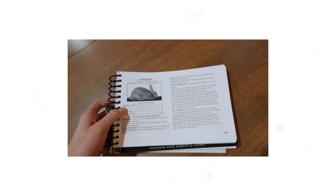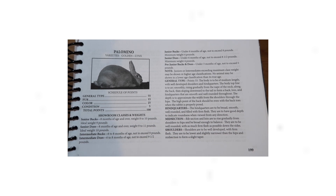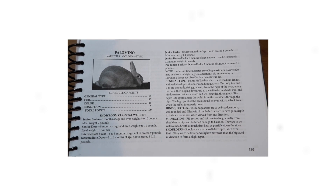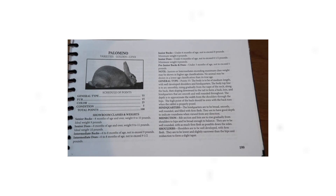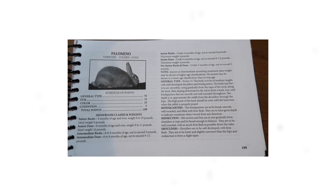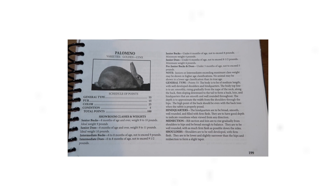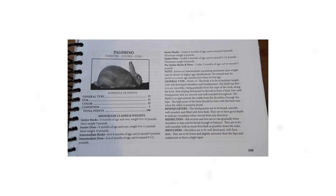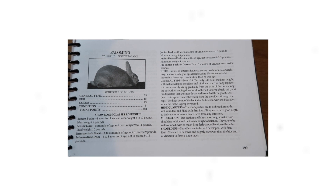Pre-Junior Bucks and Does under 3 months of age are not to exceed 5 pounds. Junior Does under 6 months of age are not to exceed 8.5 pounds, with a minimum weight of 4 pounds. Junior Bucks under 6 months of age are not to exceed 8 pounds, with a minimum weight of 4 pounds. Intermediate Does, 6 to 8 months of age, are not to exceed 9.5 pounds. Intermediate Bucks, 6 to 8 months of age, are not to exceed 9 pounds.